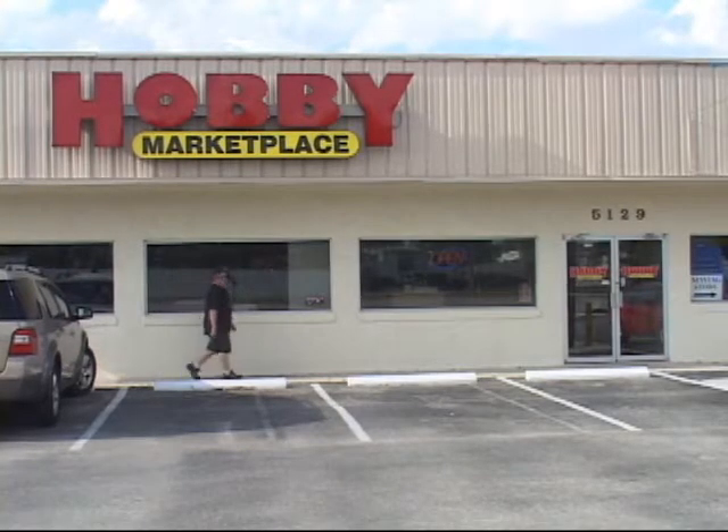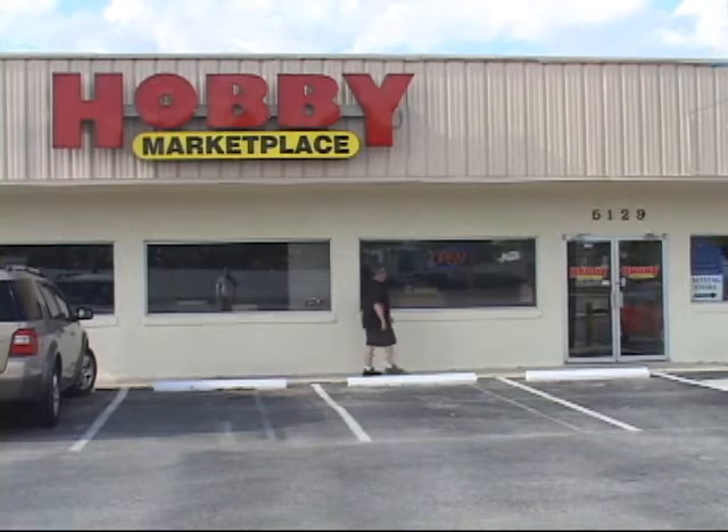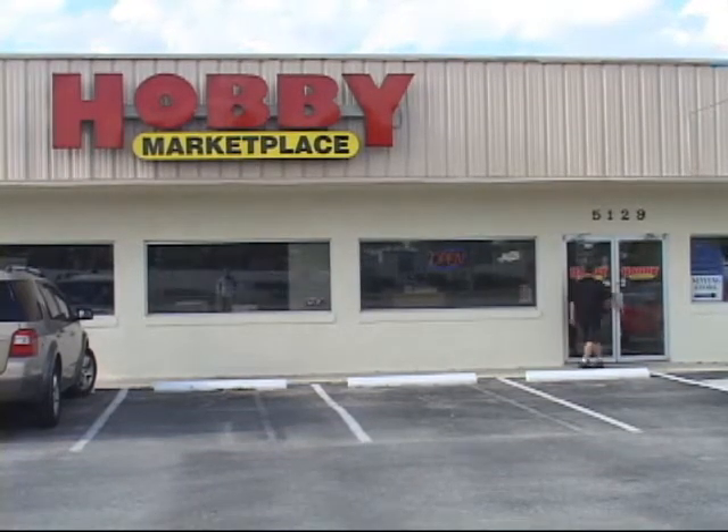Welcome to Hobby Marketplace, located at 5129A, 53rd Avenue, in Bradenton, Florida.